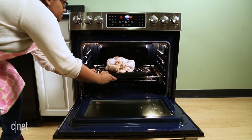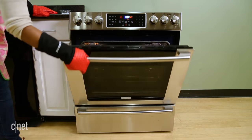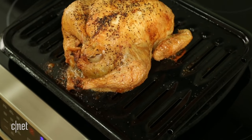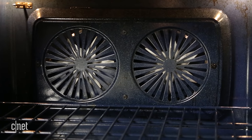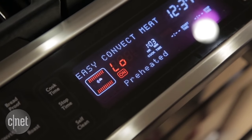When it comes to ovens, you want one that will evenly bake or roast your food. With gas ovens, we've seen in our cook tests that they have a harder time producing even baking results than electric ovens. Convection fans, which help distribute hot air in your oven, can help keep everything cooking evenly.